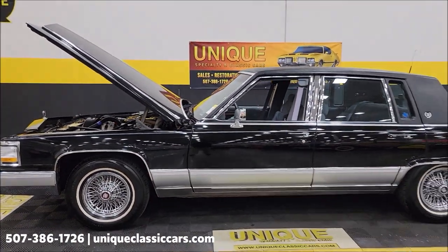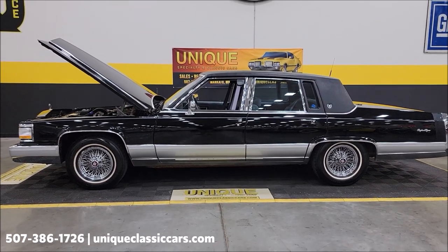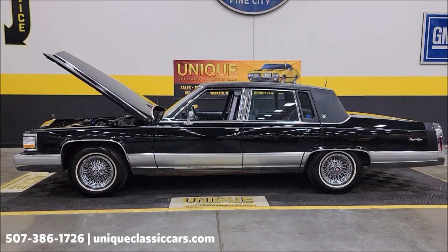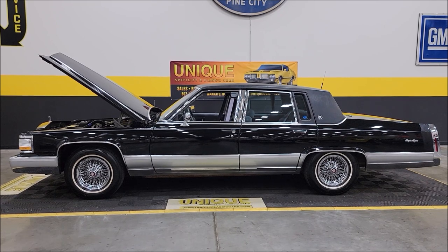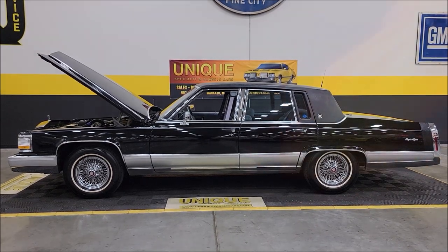There you go — 1990 Cadillac Brougham De Elegance. Give us a call at 507-386-1726, or visit uniqueclassiccars.com — click on the link down below this video in the description, it's going to take you right there. Remember, we do consider trades, financing is available, we can assist with transportation, and this vehicle may be eligible for an extended service contract — consult with your sales associate when you call in or email.